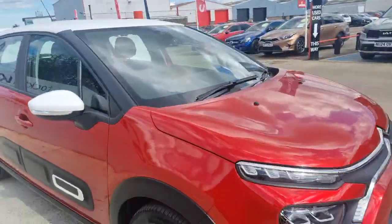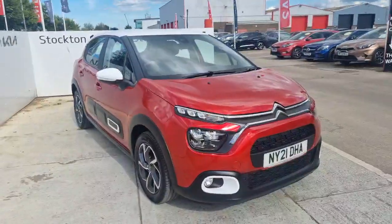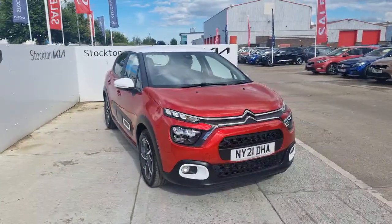If you are interested in this model, do get in contact with us here at Stockton Kia, and I'm happy to help you with your inquiry.